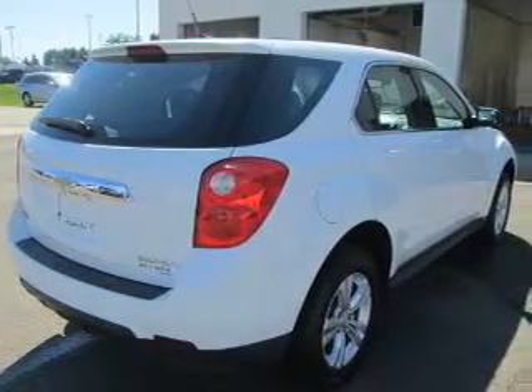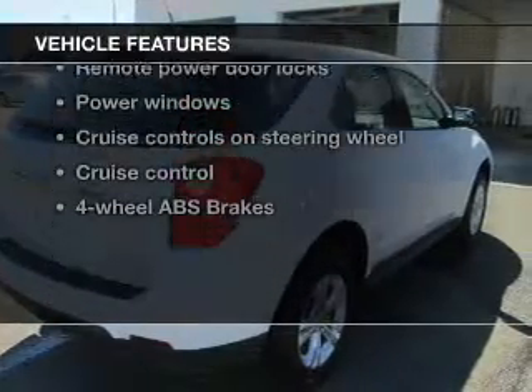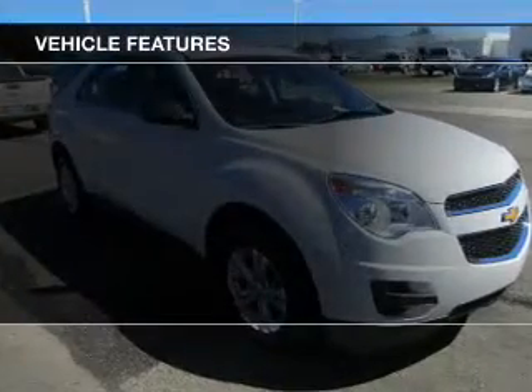Brake safely with the anti-lock braking system, and with these notable features you won't want to miss out on the opportunity to own this amazing ride.